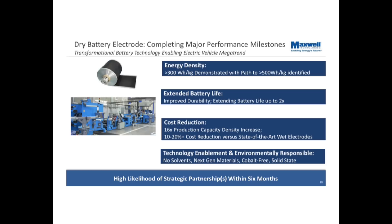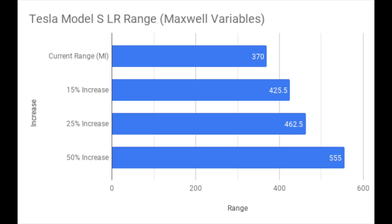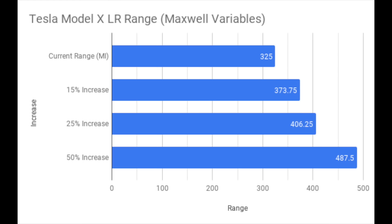Maxwell stated in a recent white paper that they have the technology right now to improve industry-leading range by about 15%, and they also stated that they've got a clear pathway to an improvement of 50%. For the Model S long range, the implications would be: from a current 370 miles to 426 miles at 15%, 463 miles at 25%, and 555 miles at 50%. The Model X long range would improve from its current 325 miles to 374 at 15%, 406 at 25%, and 488 at 50%.